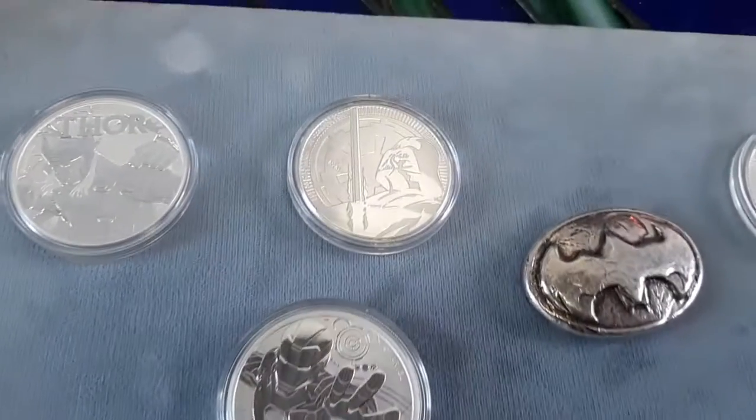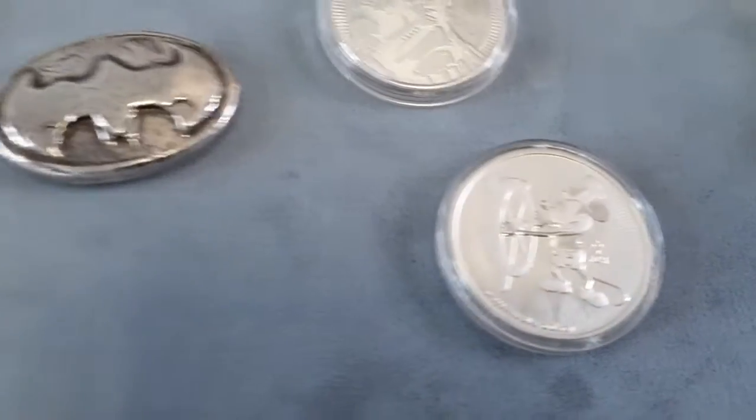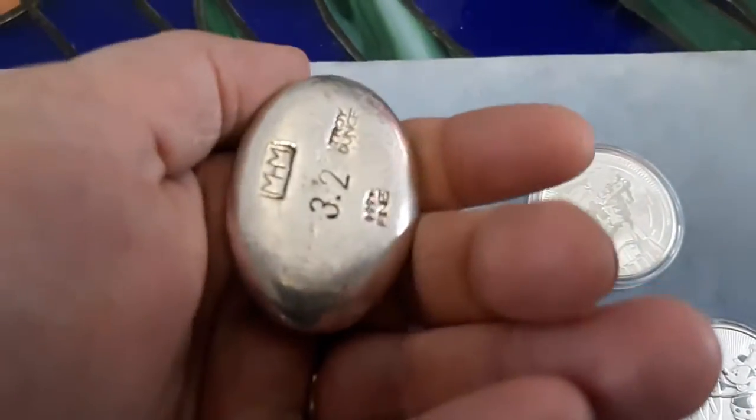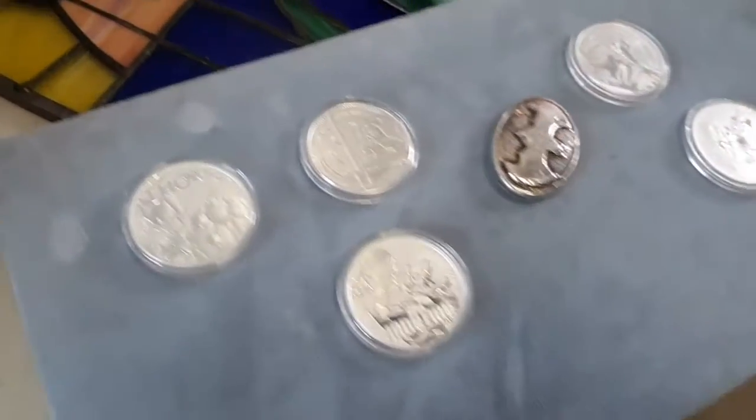This auction we've got Iron Man and Darth Vader, Thor, Stormtroopers, Steamboat Willie, and this really cool Batman 3.2 ounce piece. Good little items for the holiday gifts.